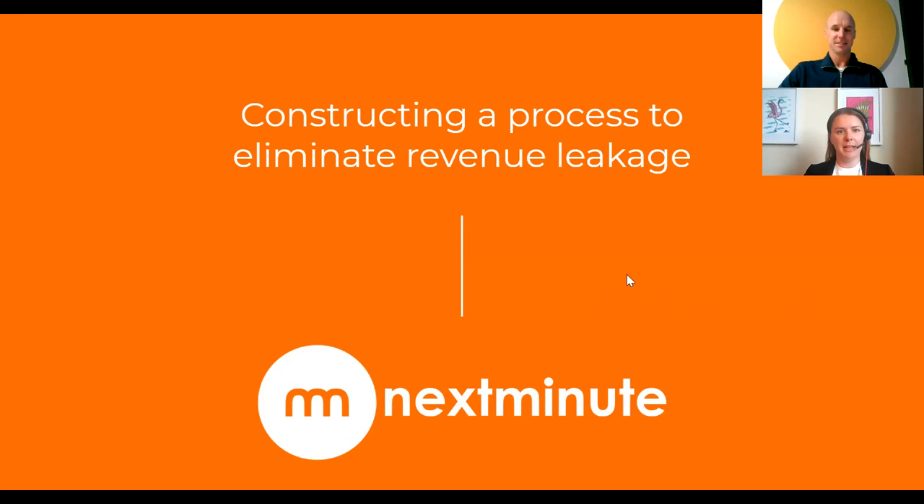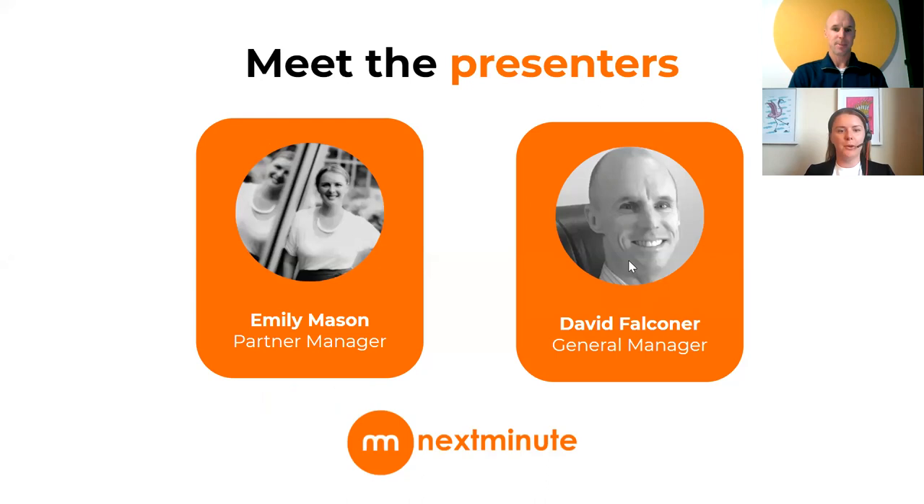Welcome everyone to our webinar today on constructing a process to eliminate revenue leakage. I'm joined today with Dave Falconer, General Manager for Next Minute, and myself Emily Mason. I'm the partner manager for Next Minute — I work with accountants and bookkeepers. My background is four years in an accounting and bookkeeping firm, then five years on the SaaS side, where I came across Next Minute.